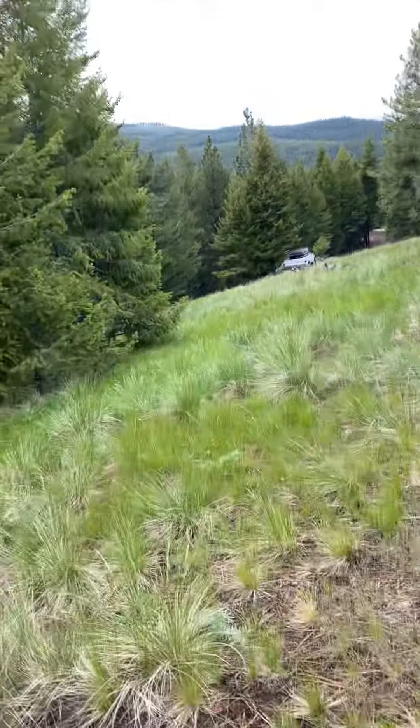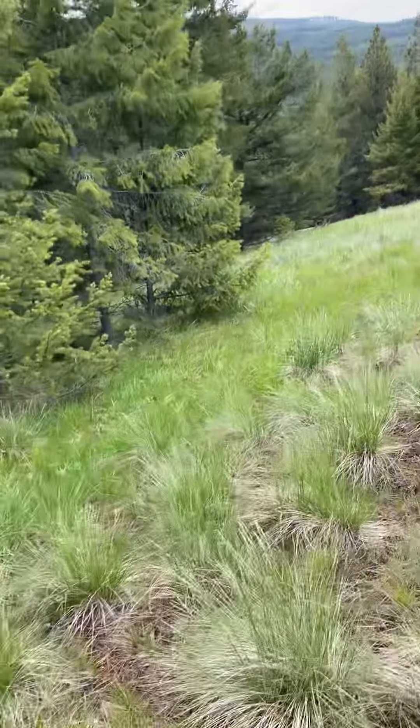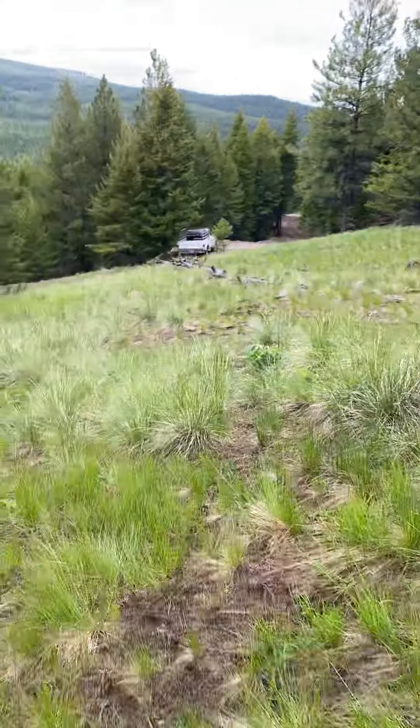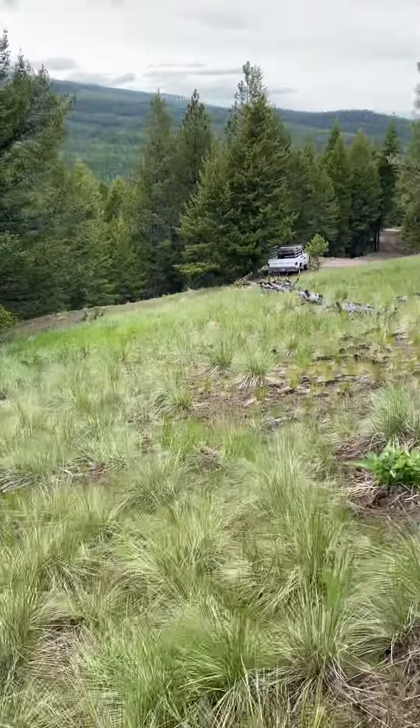It's real pretty up here, real quiet, real private — off the beaten path for sure. There's a pink ribbon; I think that's going to be the east boundary.